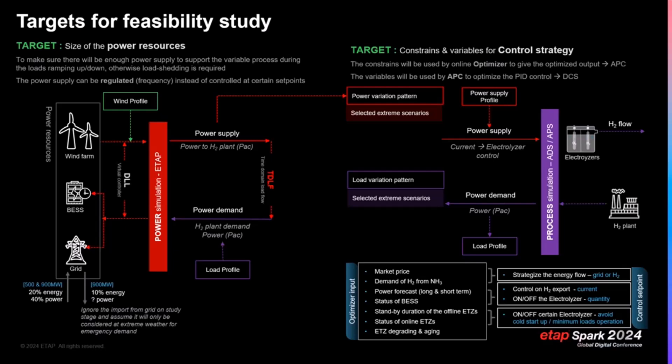We use a DLL as a virtual controller — a microgrid control strategy — to make the time-domain load flow run and complete the loop. It really starts from power supply, goes to power demand, and closes the loop of the power cycle.